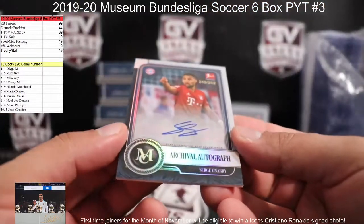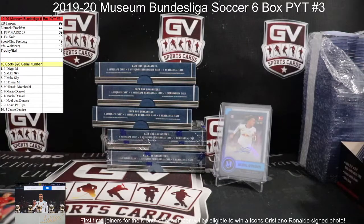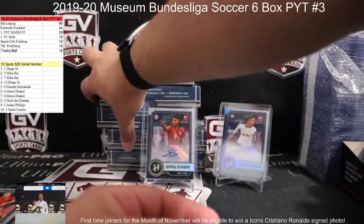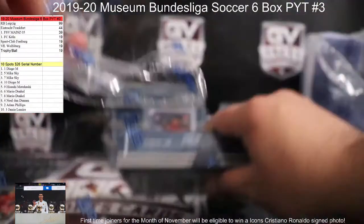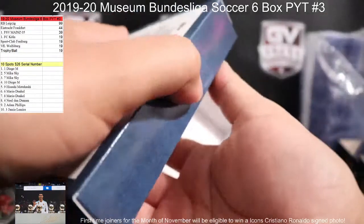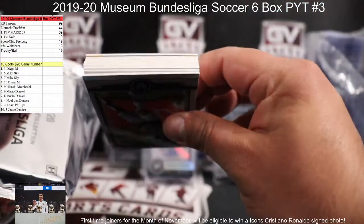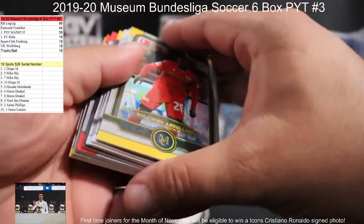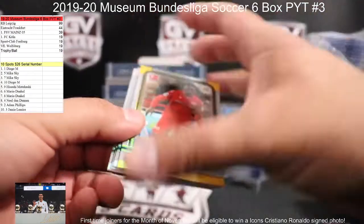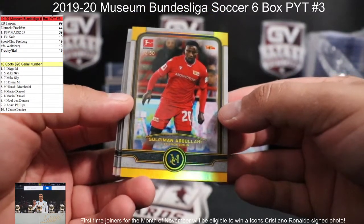Off the front: number 252, Serge Gnabry for Bayern — nice one there. Serge Gnabry, going to Mike. Bayern hits pretty well on this. It's just got multiple thick hits there. Couple reds in the middle. We got Abdully for Union Berlin, 13 of 50 — going to Steven.